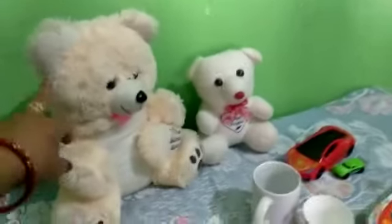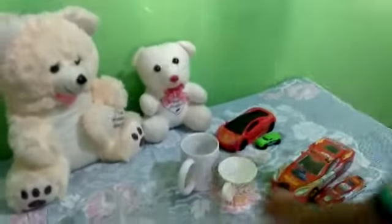This is big daddy. This is small daddy. Okay.